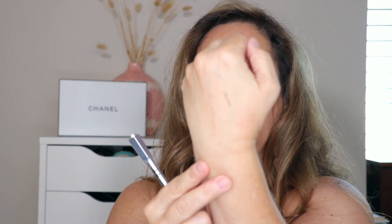My top three brow products are: Benefit Precisely My Brow pencil — I get mine in 3.5, it is so beautiful. And the Benefit Give Me Brow in number five — I love this.